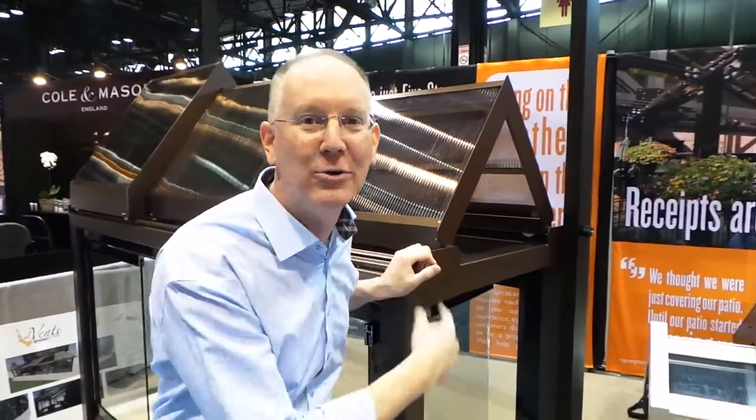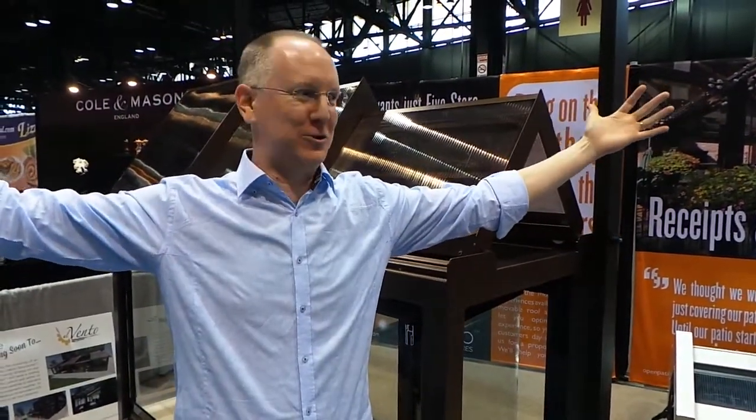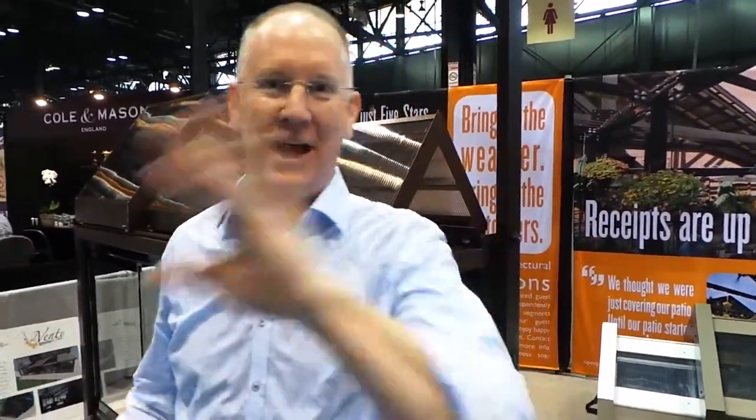I want to get one of these for my house. In fact, I want to put one over my swimming pool and create a whole huge greenhouse. Anyway, it's awesome. Stay tuned — we're gonna do more coverage here at the National Restaurant Association. Give us a thumbs up on YouTube. See ya!